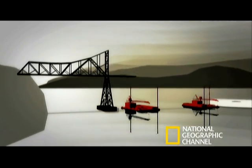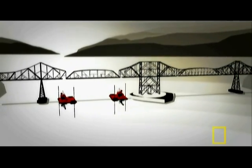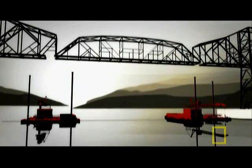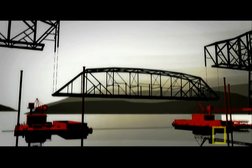But one small firm, California Engineering Contractors, had a different idea. Their plan: to bring down each 1.4 million pound section all at once by lowering them with cables onto two awaiting barges.